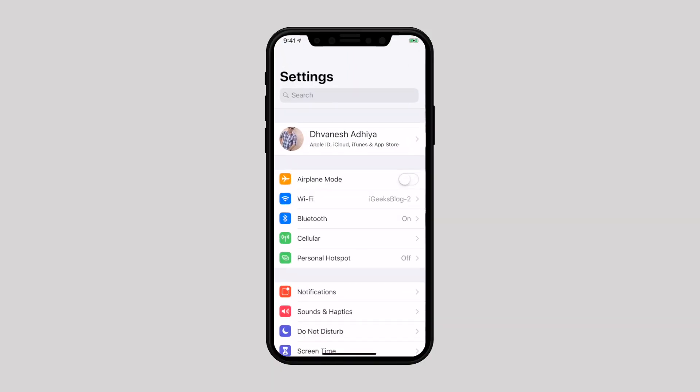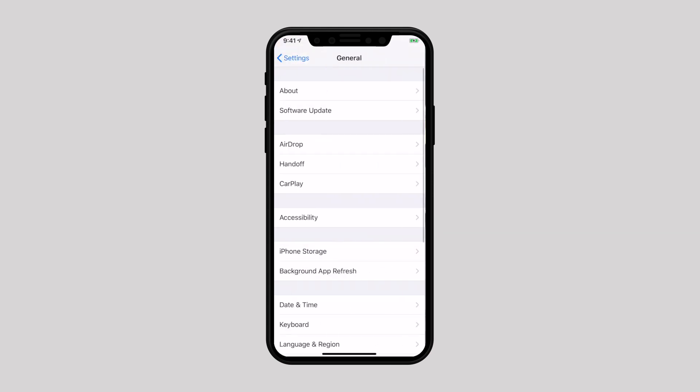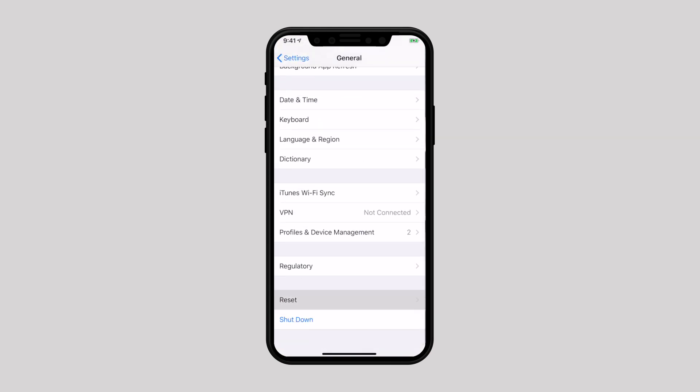The fourth solution is Reset Network Settings. Resetting the network to factory default is one of the most reliable hacks to get rid of connectivity issues, so it's a good idea to give it a shot. Keep in mind it will also clear all your Wi-Fi passwords, so ensure that you have saved them. Head over to Settings, select General, scroll down and select Reset, then tap Reset Network Settings. Enter your passcode and confirm. Once your device has restarted, the problem will most likely be fixed.